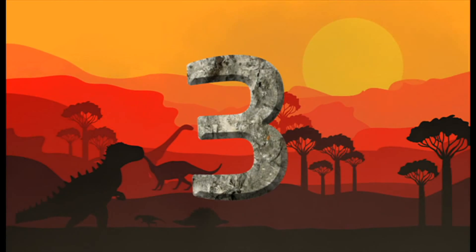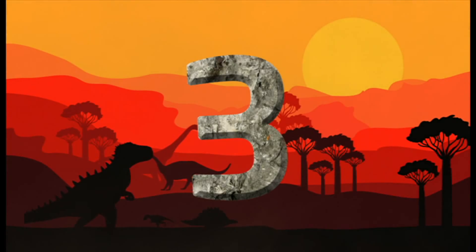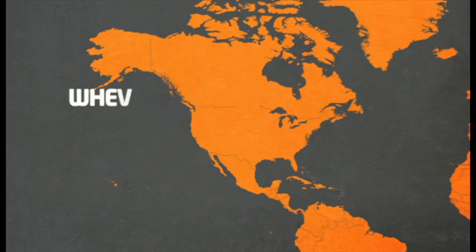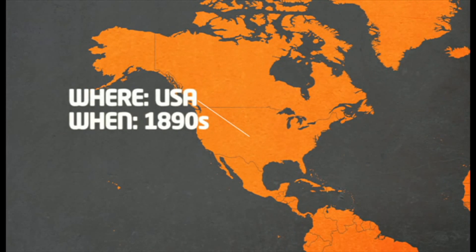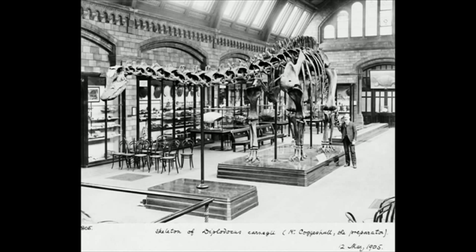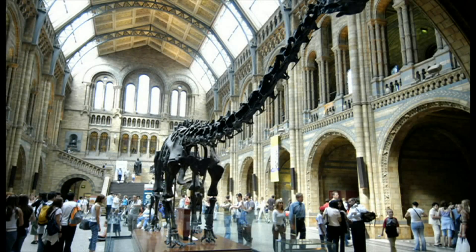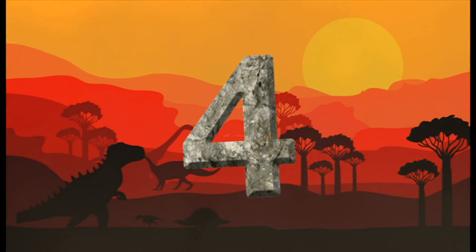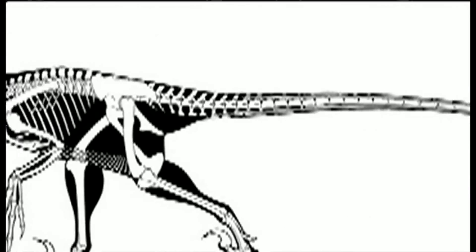The Diplodocus skeleton, discovered by a man called Andrew Carnegie, takes three. It's the biggest dinosaur we know of, and he found a near-complete skeleton back in the 1890s in the USA. Carnegie made replicas of it and sent them to museums around the world, including one that lives at the Natural History Museum in London, called Dippy.